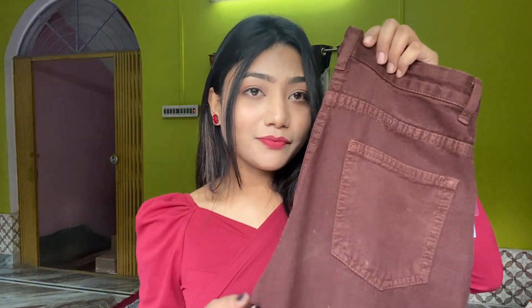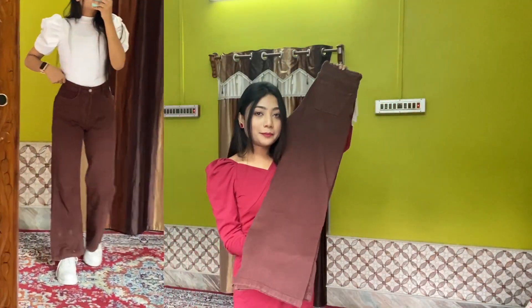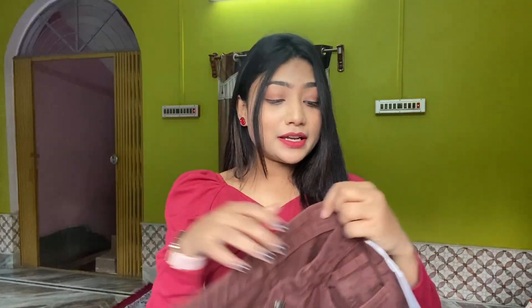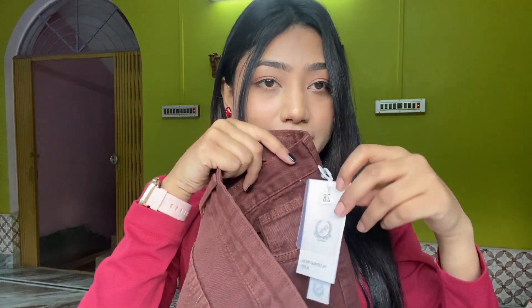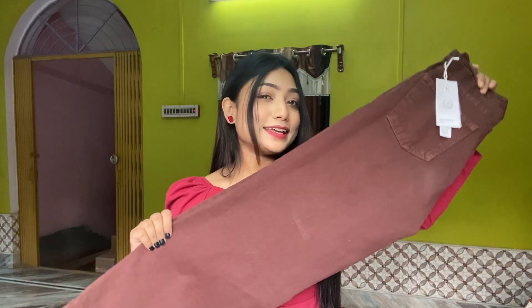Behind you get a big pocket and this pant is very high-waisted. Its length is quite long — I will show you in the try-on. My height is 5'2 so it is very fitted for me and I like more length. My size is 28 and it fits perfectly. Its price is ₹680, so according to the price it is very good — you can definitely try it.